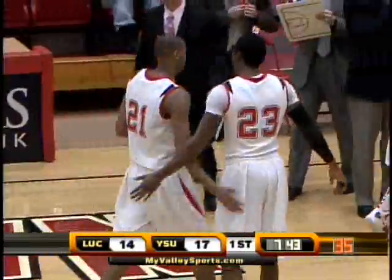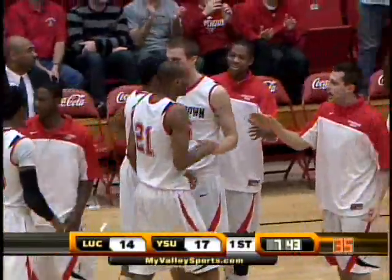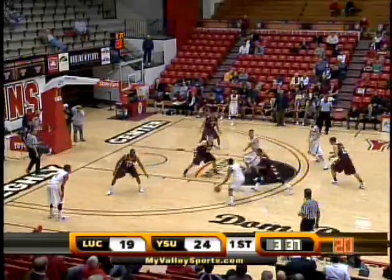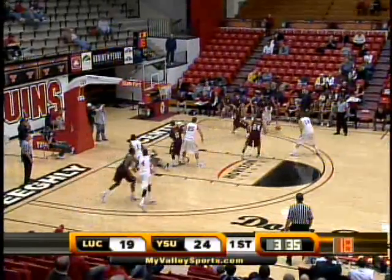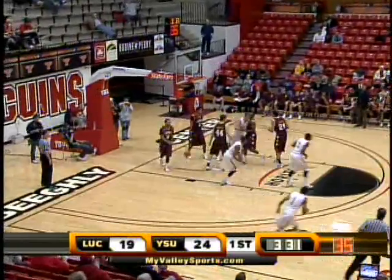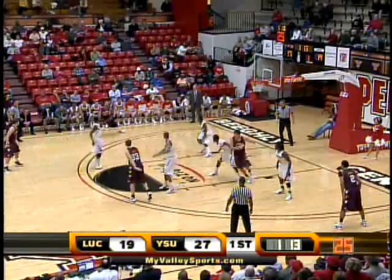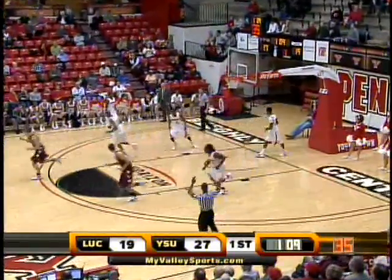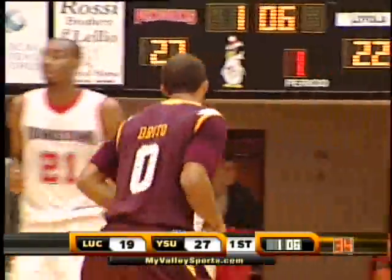Timeout Porter Moser of Loyola as the Penguins found the open man. Allen right of the circles, they set the double screen. He moves by it to the left wing, to the left of the lane. Passes to an open Kendrick Perry, drives to the right of the lane, right to the basket, goes up for a tough shot that he made. The ball right wing, hanging on the three-point line, finds Brittle far sideline — his three finds the mark. Denzel Brittle with his first basket of the game.